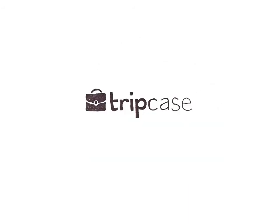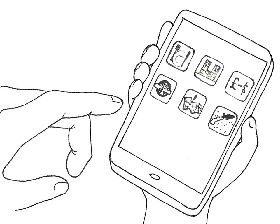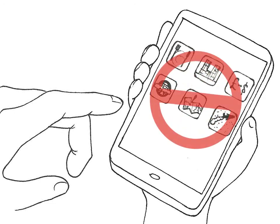It's the only platform travelers need to travel with less stress. It's where they organize all their trips — corporate and leisure — even when they come from different sources. Let's face it: do travelers really want to juggle multiple apps for every type of journey they take? No. And why would they?